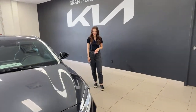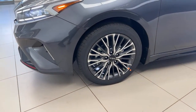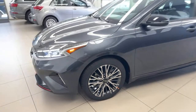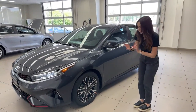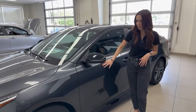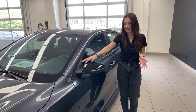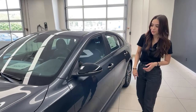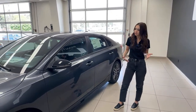These are 17 inch machine finished alloys. If you go up to the GT trim you'll get 18 inch machine finished alloys with a similar design but with a red cap in the center. For the mirrors, they are piano black mirror caps with an LED turn signal repeater on the side. I absolutely love having a turn signal repeater on the mirror, especially if you do a lot of highway driving so people can see what your next move is.